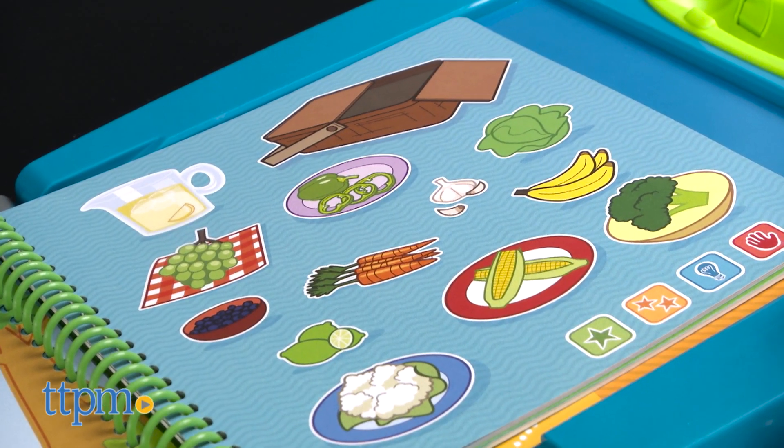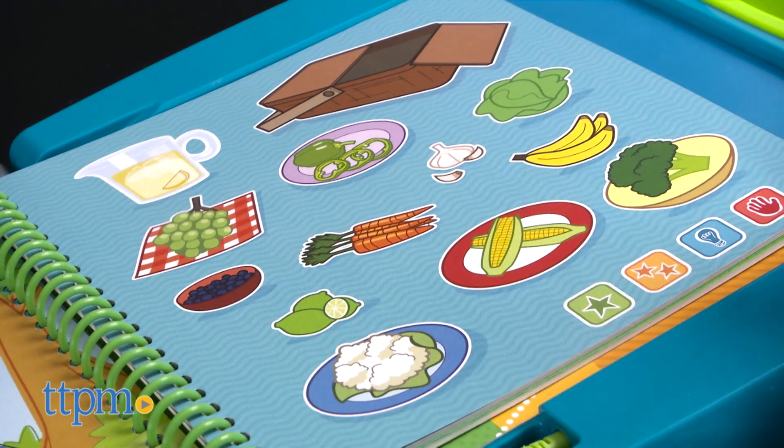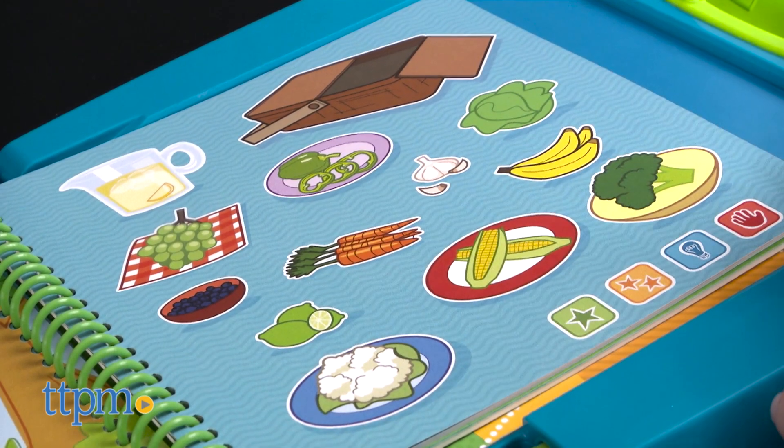All of these books are sold separately and compatible with both versions of the LeapStart, also sold separately. Just touch the LeapStart stylus anywhere on a page to hear sounds, music, and phrases.